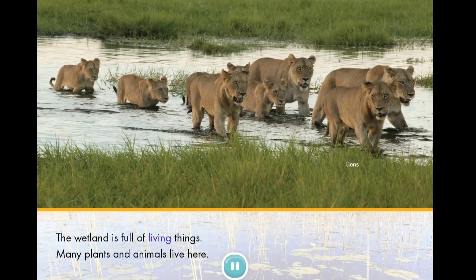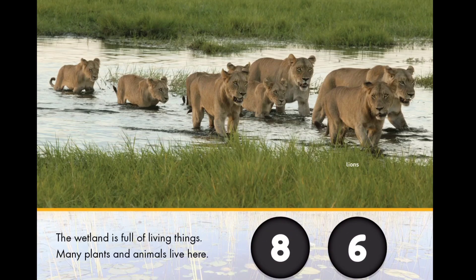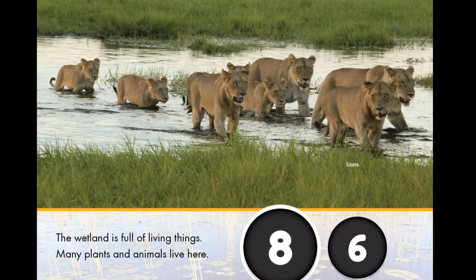The wetland is full of living things. Many plants and animals live here. How many lions are in the wetland? Eight. Good work! There are eight lions in the wetland.